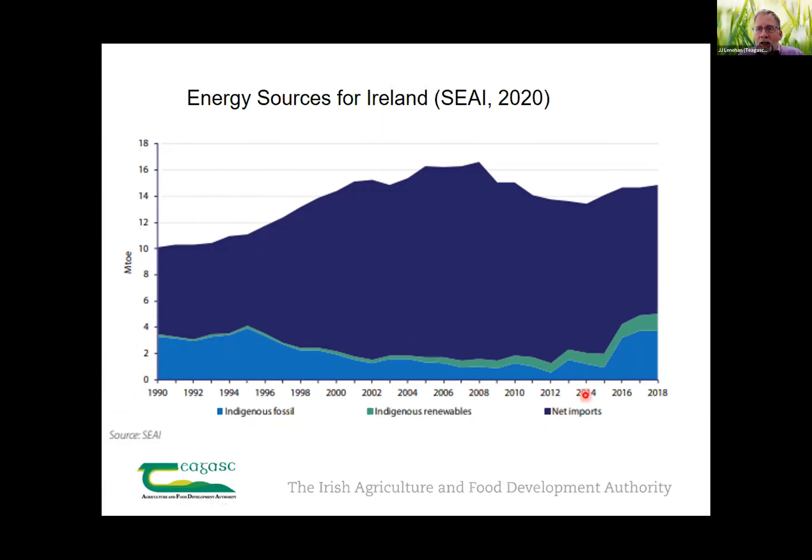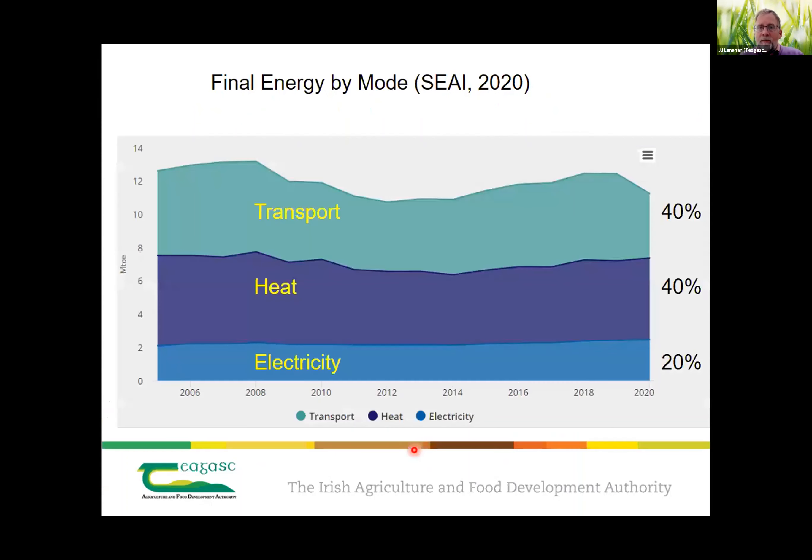This is a slide from SEAI and shows that most of our energy is imported. The dark blue shows we have some indigenous fossil fuel — the gas field — and we have a small but growing amount of indigenous renewables, though relatively small.